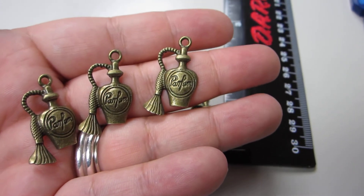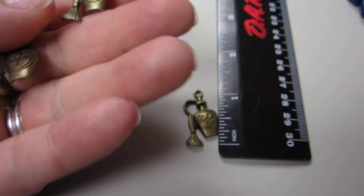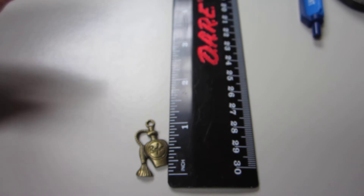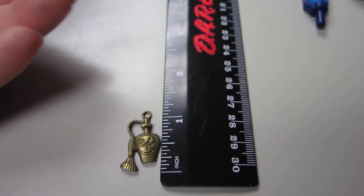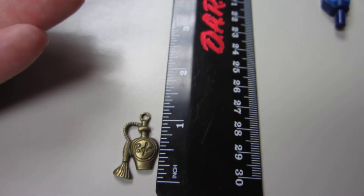This is only one-sided, it is not 3D. And these are a nice size charm, they are very lightweight. But as you can see on my little dare ruler — say no to drugs people! — it measures 1 inch and 1 eighth. So it's 1 and 1 eighth inch, sorry about that.